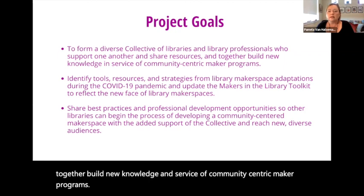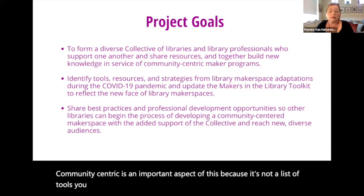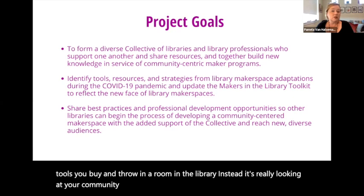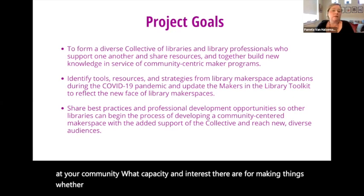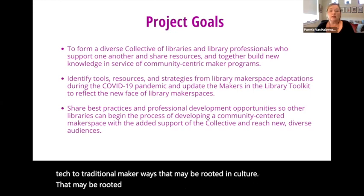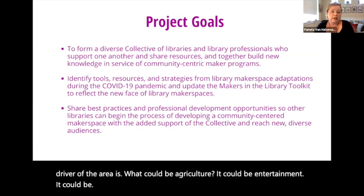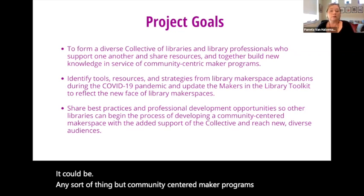Community-centric is an important aspect of this because it's not a list of tools you buy and throw in a room in the library. Instead, it's really looking at your community — what capacity and interest there are for making things, whether that be anywhere from engineering, computer science, and high-tech to traditional maker ways that may be rooted in culture, history, or the economic driver of the area, whether it could be agriculture, entertainment, or any sort of thing — community-centered maker programs built from the ground up.